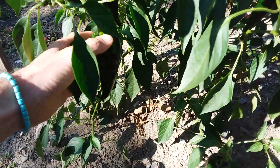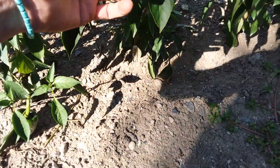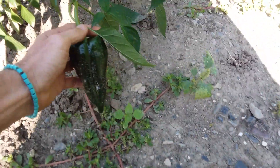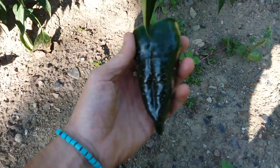My poblanos — look at those babies. Nice and big, getting there. That one looks a little off, I don't know what happened there. That guy I'm going to have to pick — he's touching the ground. These are just, I think, my favorite cooking pepper.